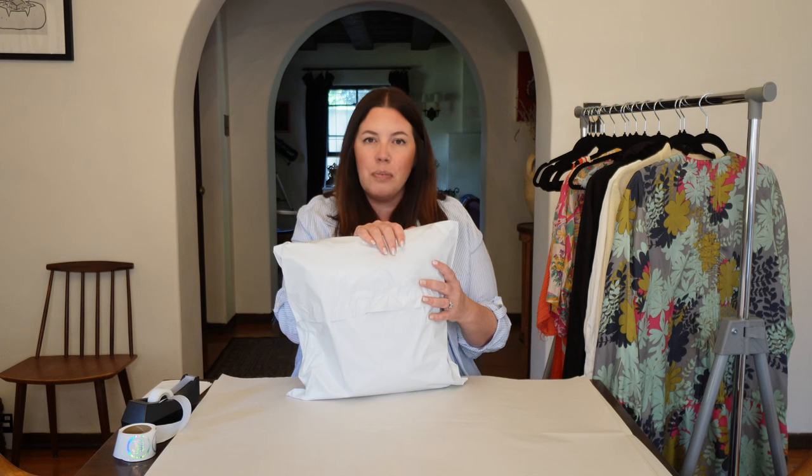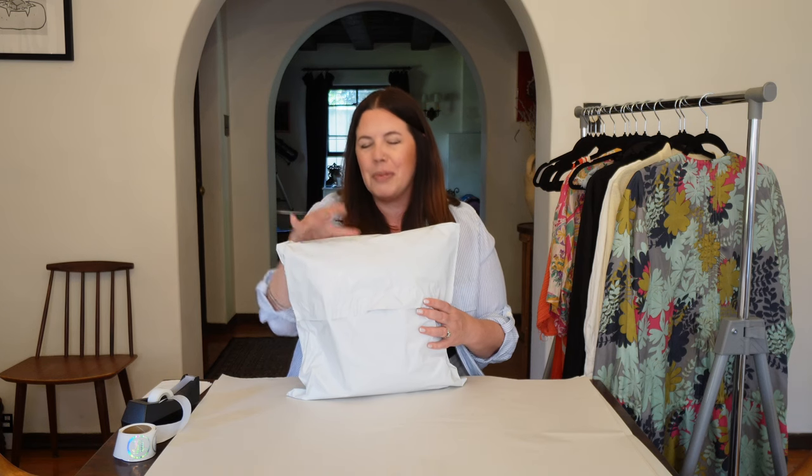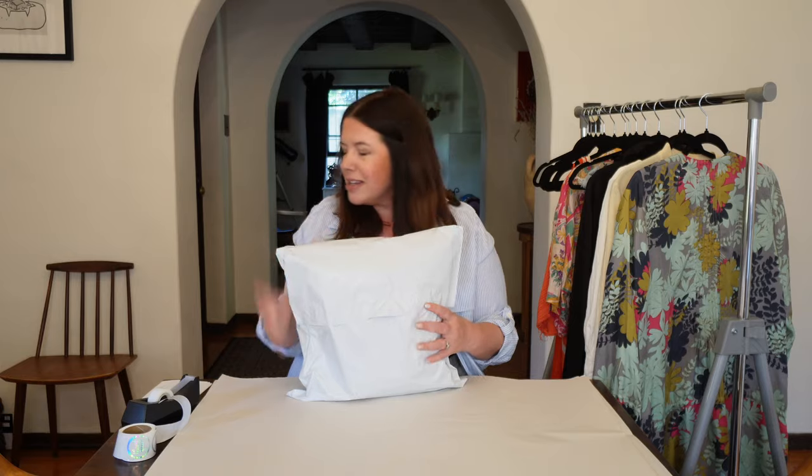Have any of you ever found a Lolita-style dress while sourcing? Is this something you guys are aware of? I always keep my eyes out for mod cloth dresses or unique vintage dresses — those vintage rockabilly styles. This is like one notch deeper than that, even more niche. But because it's more niche, there's just less out there. Let me know down below — I'm very interested to hear if any of you have ever found, sold, or bought anything like this.